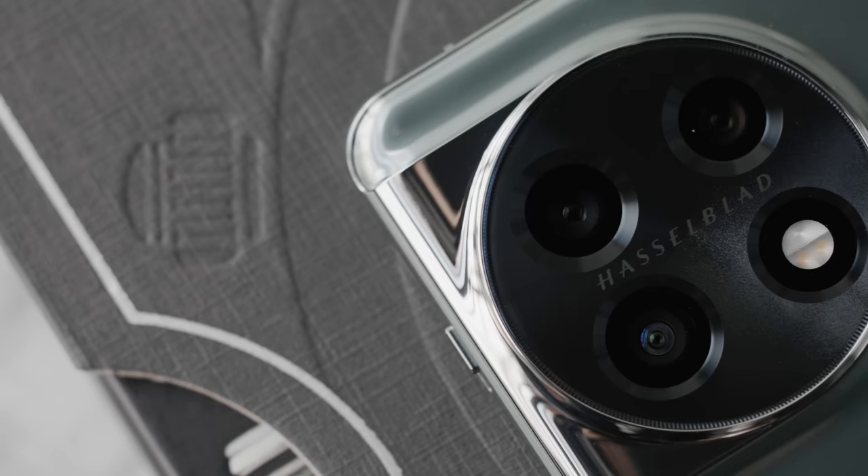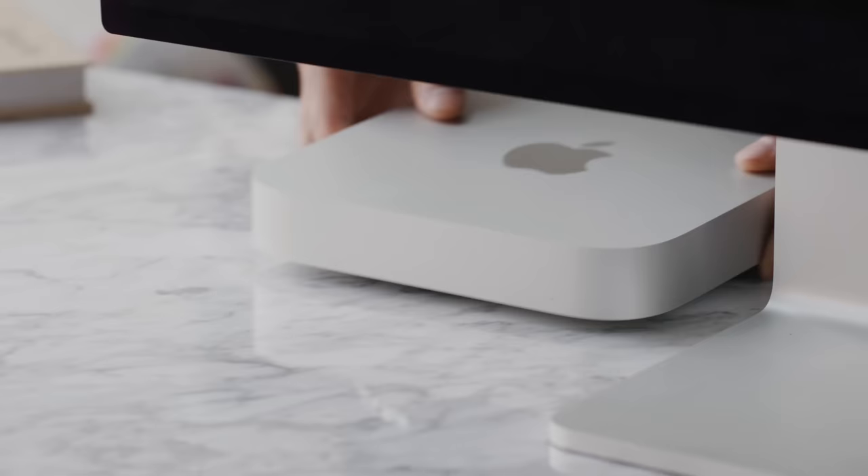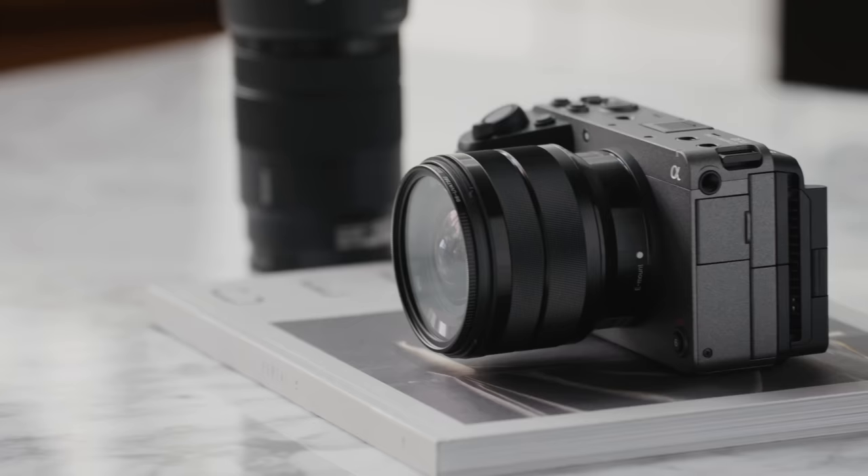What's going on everyone, it's Justin here and today I'm back with another cool tech episode. In this episode we're checking out a lot of new products that have arrived in the office recently and as always there is a huge variety, whether it is smartphones with great cameras or the new lineup of MacBooks with the new M2 chip.